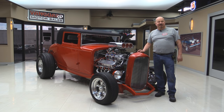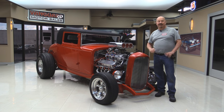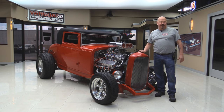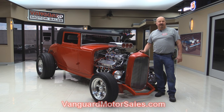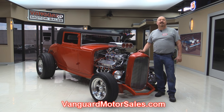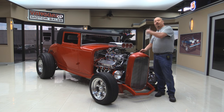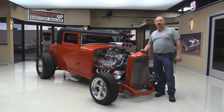Welcome back to Vanguard Motor Sales. Today I'm standing in front of a gorgeous 1930 Model A. This baby's got a big block Chevy, a weigh-in blower, beautiful interior. You're going to love checking this one out. Go to our website at VanguardMotorSales.com. We'll put it up on the lift so you can check out the underside, check out the interior, and show you everything you need to see so you can make a really good decision on your street rod investment. Come on up and let's fire this blower car up.